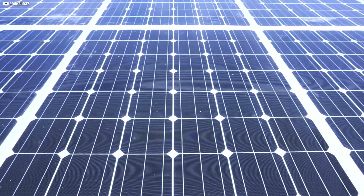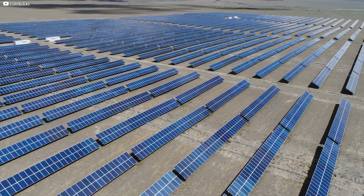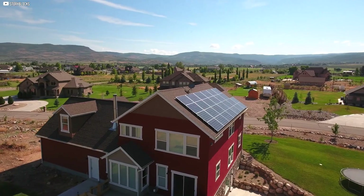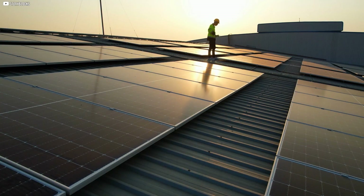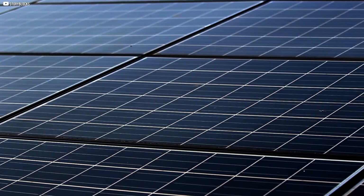More than anything, though, self-healing tech opens the door to energy independence — not just for countries or corporations, but for individuals. A rooftop array that fixes itself isn't just efficient, it's liberating. You don't need a technician. You don't need constant upgrades. You just need the sun. That changes everything. Quietly. Permanently. Radically.